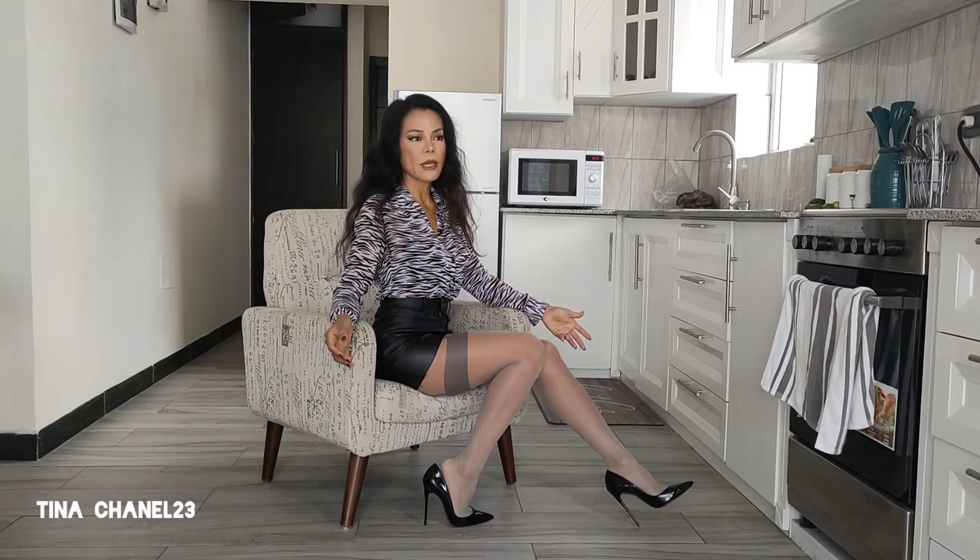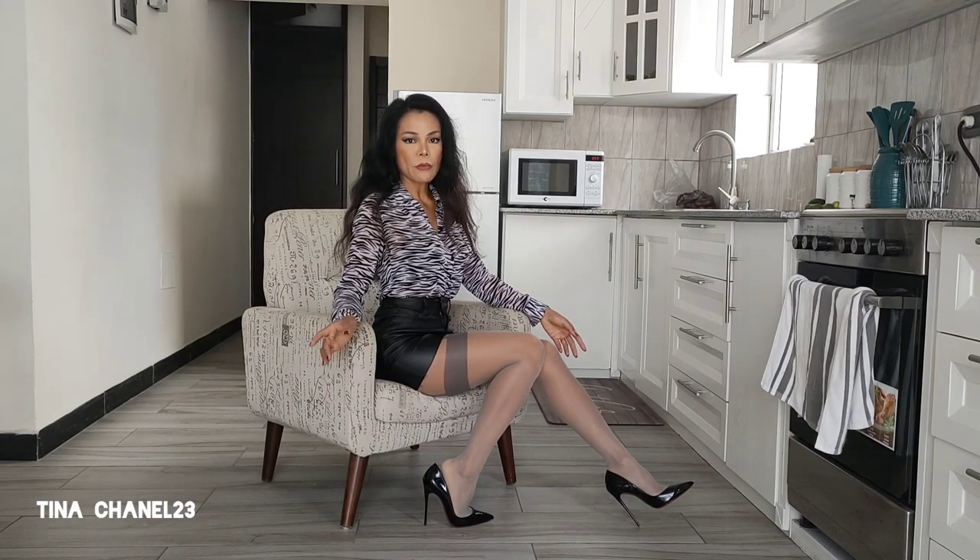Honestly, I really love this pattern on the hose and the faux leather skirt — it's perfect on my body. And these animal prints — I think any kind of print suits me as well.